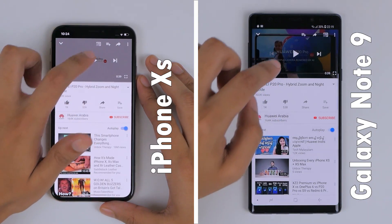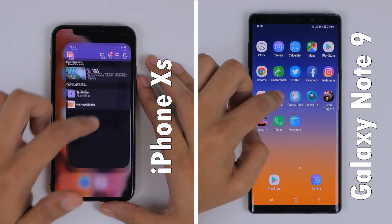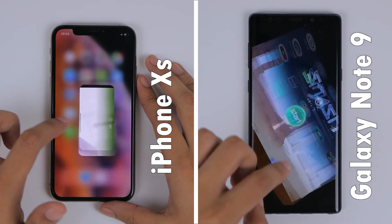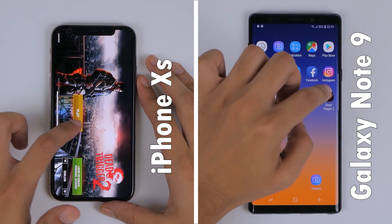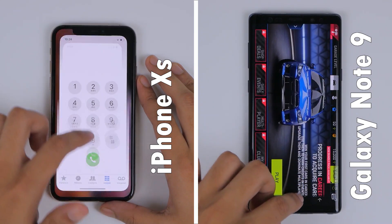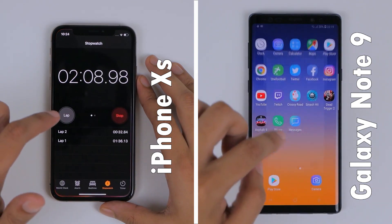The Note 9's lead gradually shrunk in this round, and at the YouTube application, because of my accidental double click, the iPhone XS took the lead. At the end, the iPhone finished the test at around the 2 minute and 8 second mark, even though the timer was stopped at 2 minutes and 10 seconds, while the Note 9 came in at 2 minutes and 11 seconds.